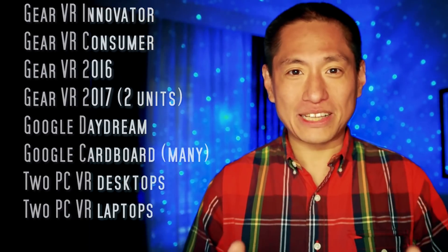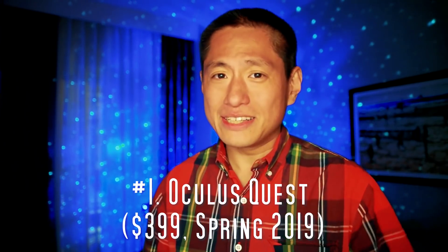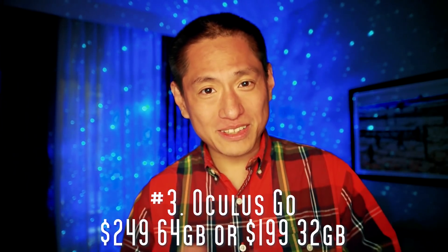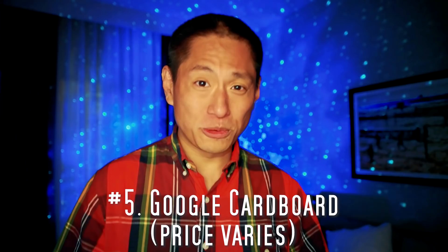Let me go straight to the point. Here are my recommendations for the best mobile VR headsets as of 2019. Number one is Oculus Quest for $399, available spring 2019. Number two: if you have a Samsung S8 or above, get the Samsung Gear VR. Three: if you have any other kind of phone, get the Oculus Go. Number four would be Google Daydream, assuming your phone is compatible. And finally, number five for everyone else, get Google Cardboard.